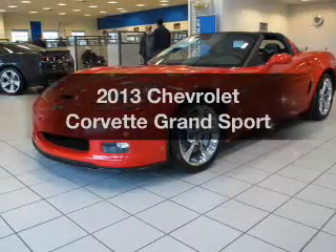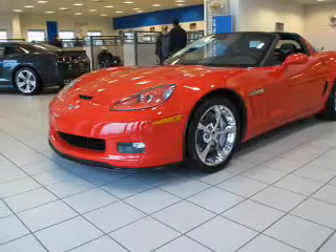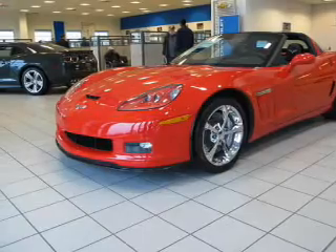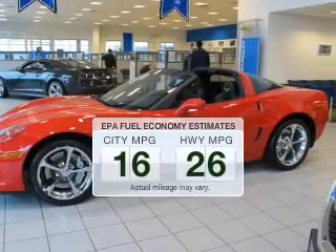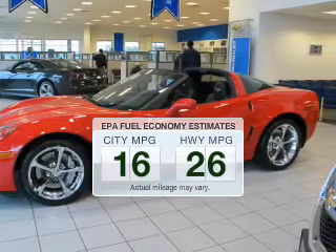Get noticed in this 2013 Chevrolet Corvette. If you're looking for an automobile with great attributes, look no further. In the city or on the highway, you'll spend less time at the pump with this fuel-efficient vehicle.